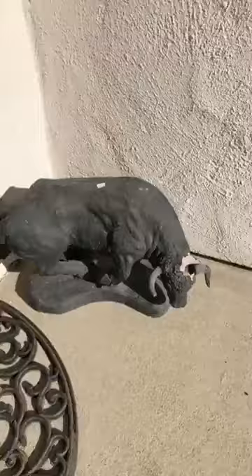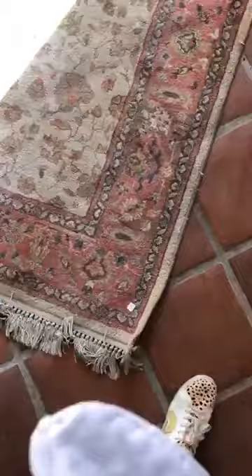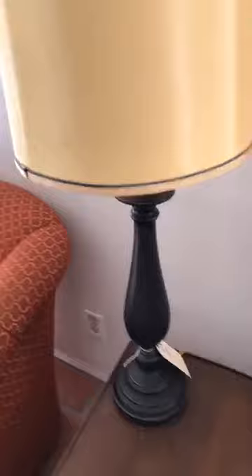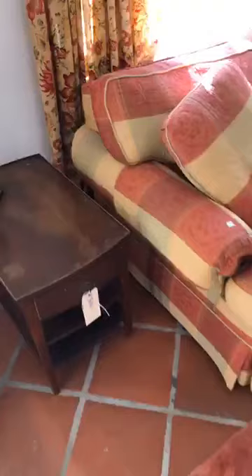We have this side chair for $100. This rug right here is a small three-by-five for $50 — it's a little dirty so with cleaning it'll look a lot better. This lamp is $40. This side table is listed at $100 but I'll do it for $50 because of the condition.